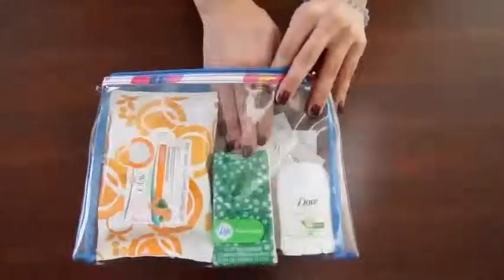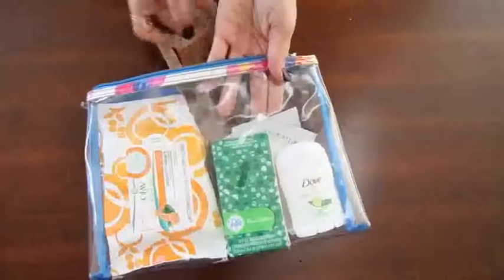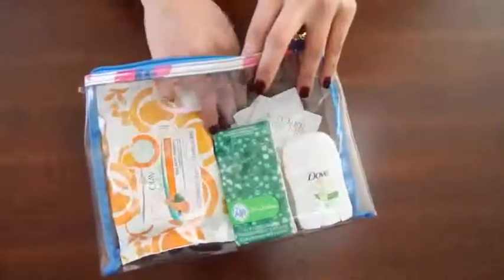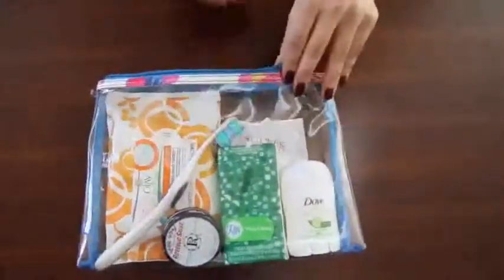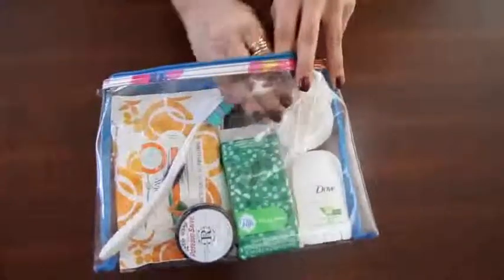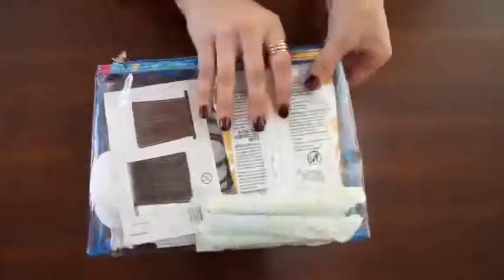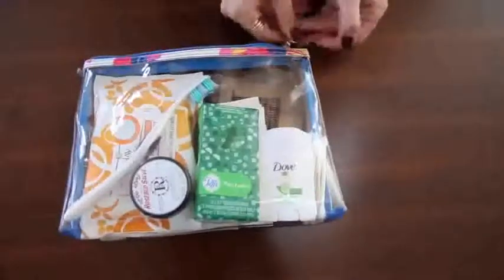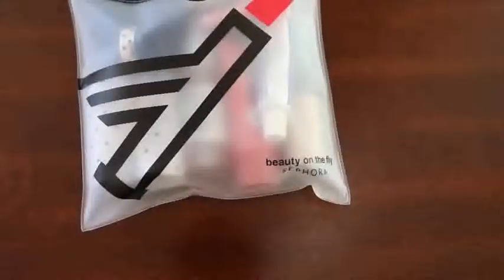Another thing is tissues — one time I didn't have tissues on a plane and it was miserable, so I always bring them now. Also bobby pins and hair ties: you may never need these but they're kind of a just-in-case item because you'd be super annoyed if you needed them and didn't have them. Next I put in some lip balm — pretty self-explanatory — and then a toothbrush, because you never know. I also put in Q-tips and cotton pads, just in case. And of course you can't forget feminine products because you don't want to be unprepared on an airplane.